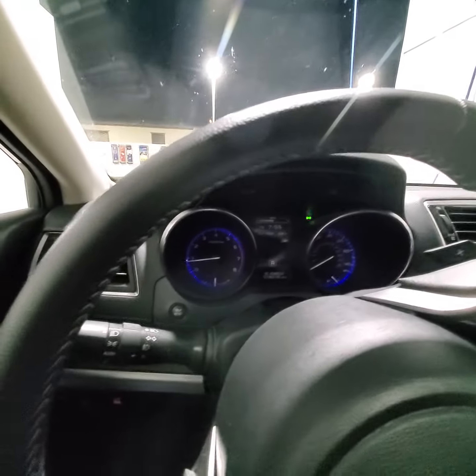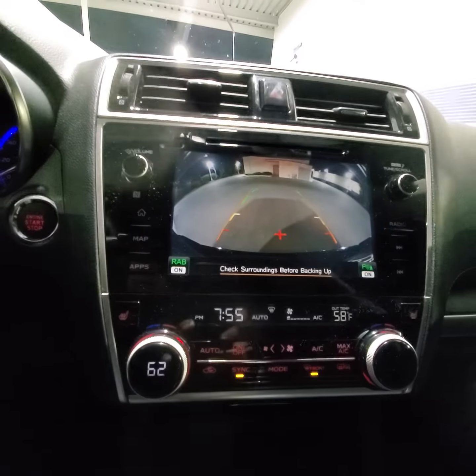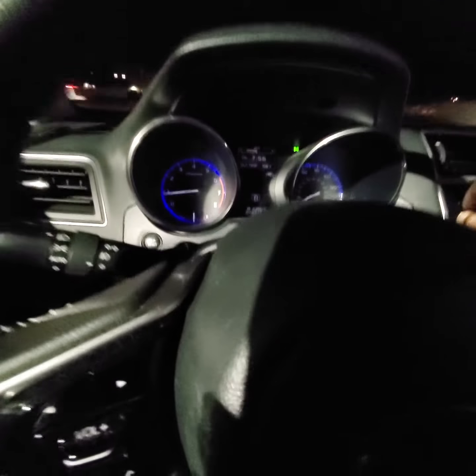Let's see how it drives. It's gonna chill outside. It has a reverse camera as well, as you guys can see. That's good power, not bad. Engine sounds solid.